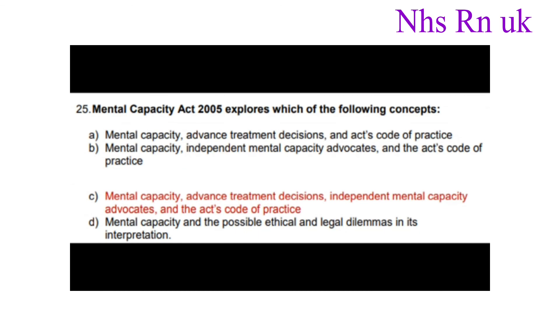Question twenty-five: The Mental Capacity Act 2005 explores which of the following concepts? The correct answer is mental capacity, advanced treatment decisions, independent mental capacity advocates, and the act's code.